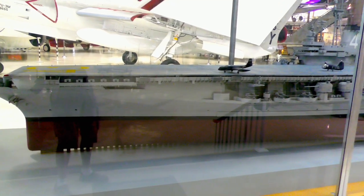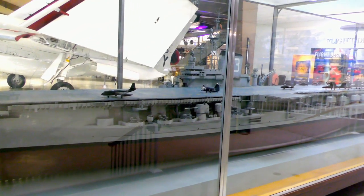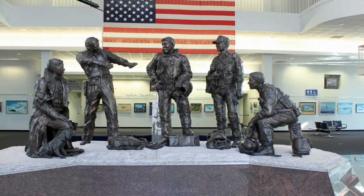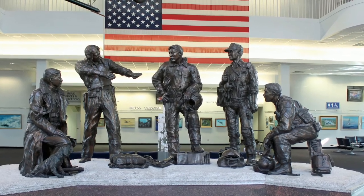The USS Coral Sea made her first deployment in 1949. Most deployments were in the Mediterranean with the 6th Fleet until she was modernized in 1957. I hope you enjoyed this virtual tour of the Korean War-era aircraft displayed at the National Naval Aviation Museum.